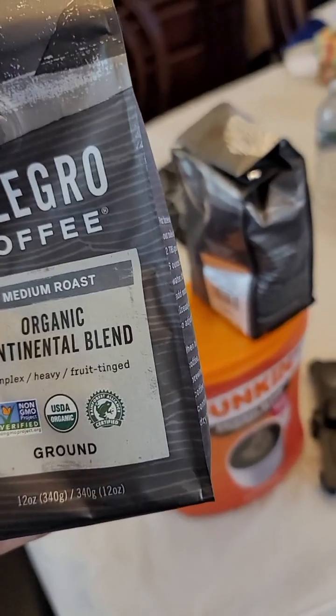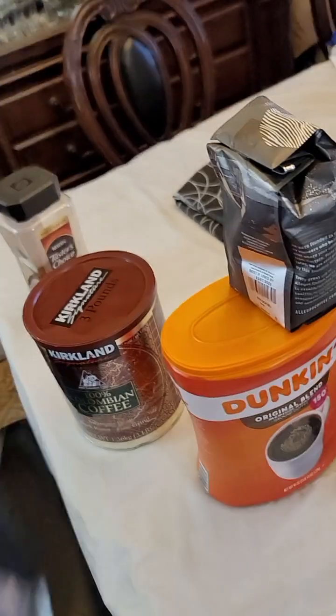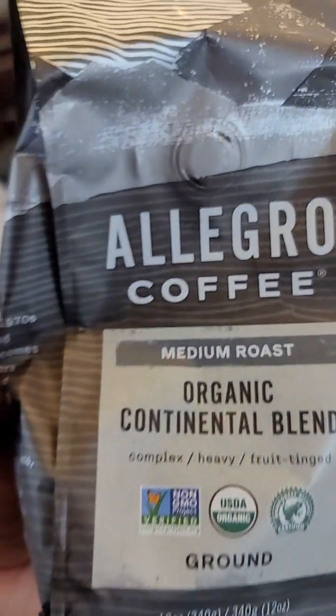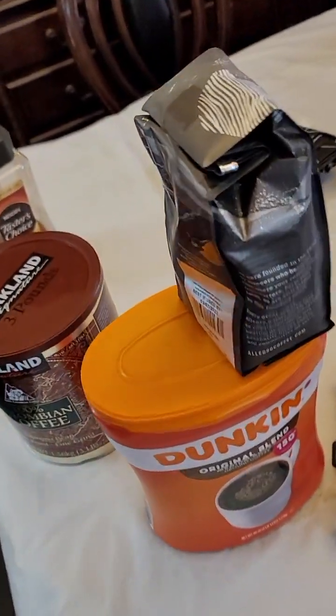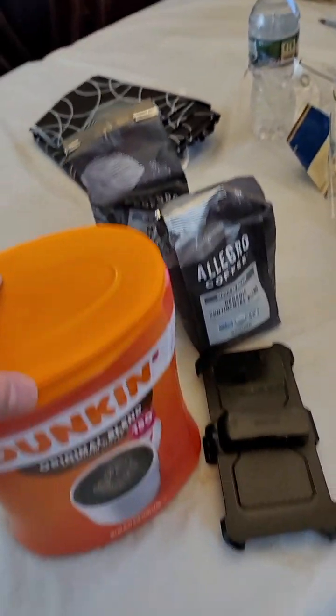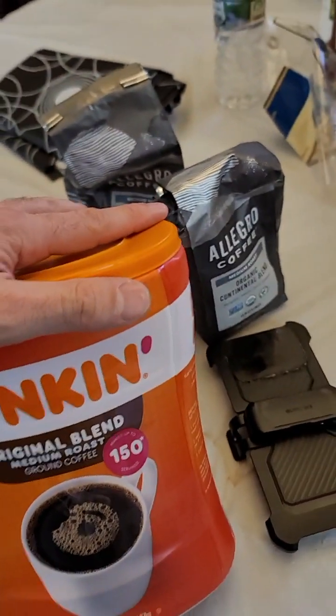I'll give Allegro an A, but it's just too expensive at $18 a bag to use every day. Do it every once in a while, but if you're looking for value, the Dunkin Donuts original blend is the one to look at.